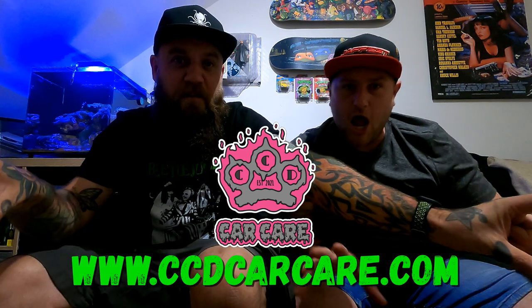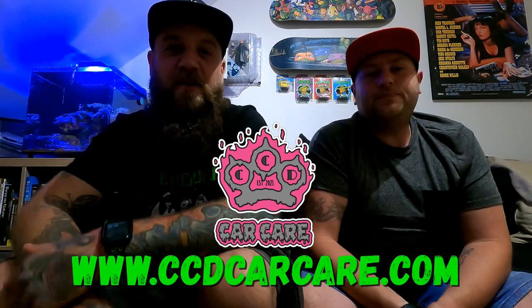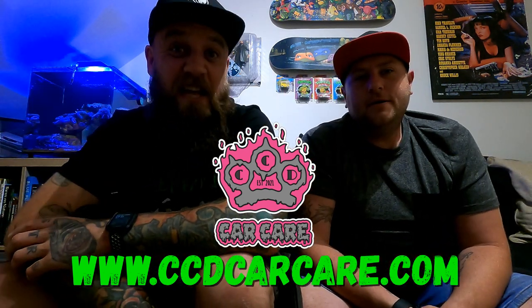But the main reason for this video is to announce to you all that CCD Car Care's website is now live. There - www.ccdcarcare.com. We've even got the proper domain name. It's great.